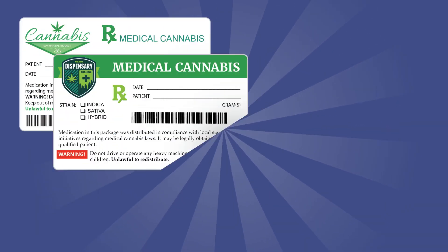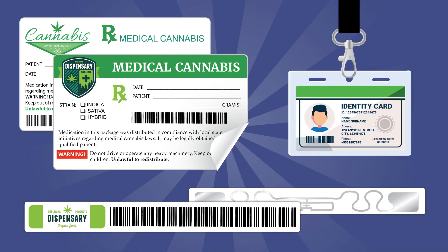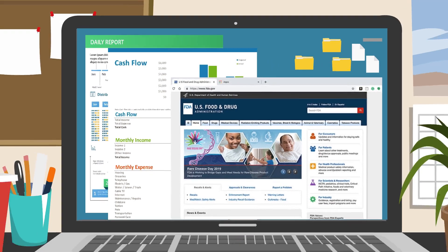You'll also be able to print 100% compliant labels, RFID tags, patient IDs, and more for excellent tracking, inventory, and business intelligence, while giving your workers the tools they need to succeed.